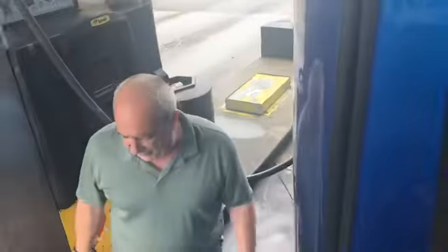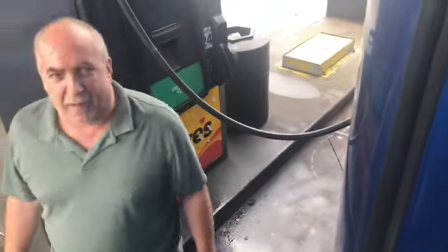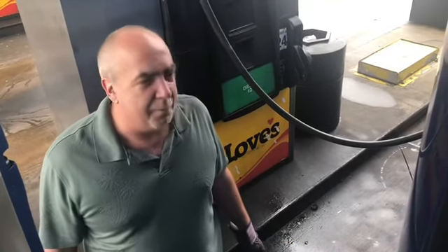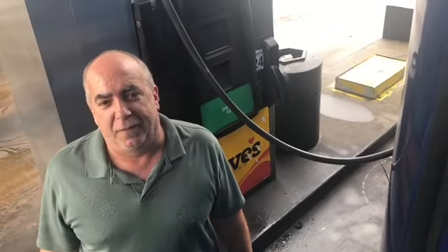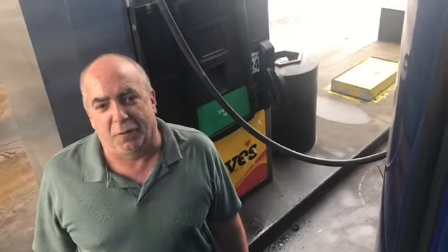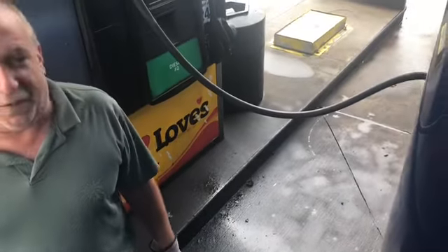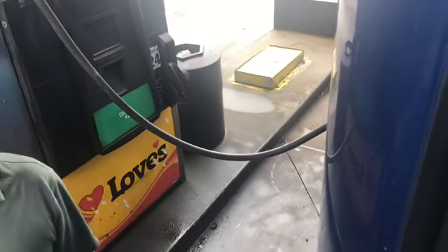That nozzle's leaking — it's leaky. That always upsets me because it doesn't leak much, but every drop is a quarter of a penny and it's not going in my truck. And my feet are slippery right now because this area has fuel all over it.